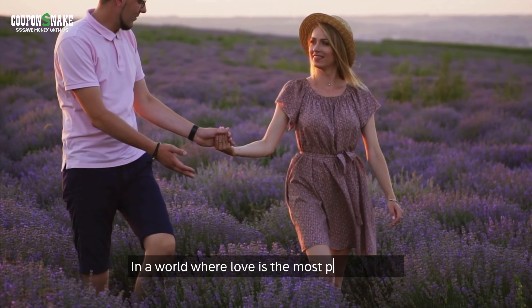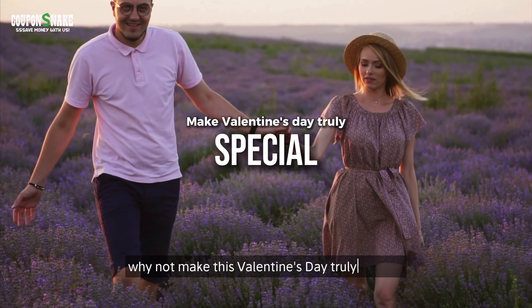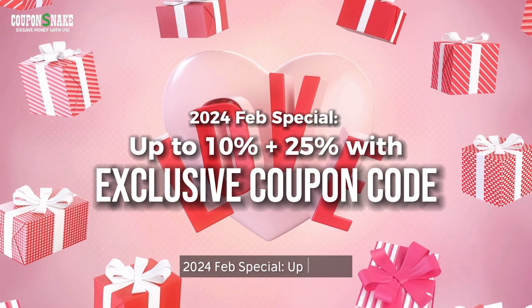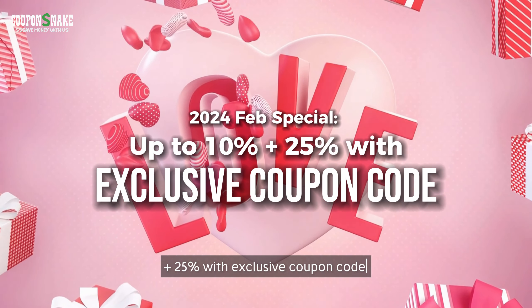In a world where love is the most precious gift, why not make this Valentine's Day truly special? 2020 for Feb Special — up to 10% plus 25% with exclusive coupon code.